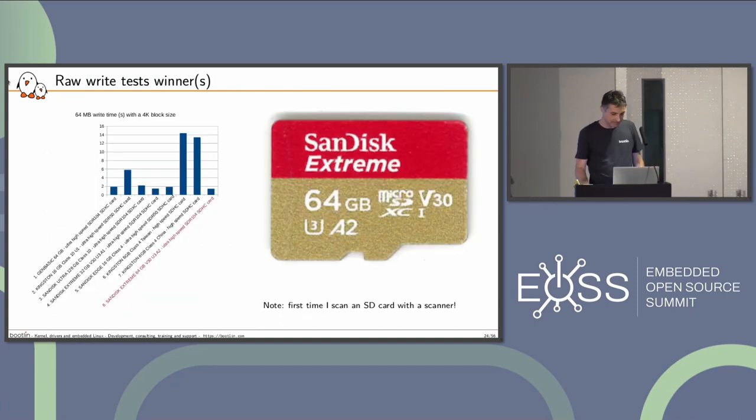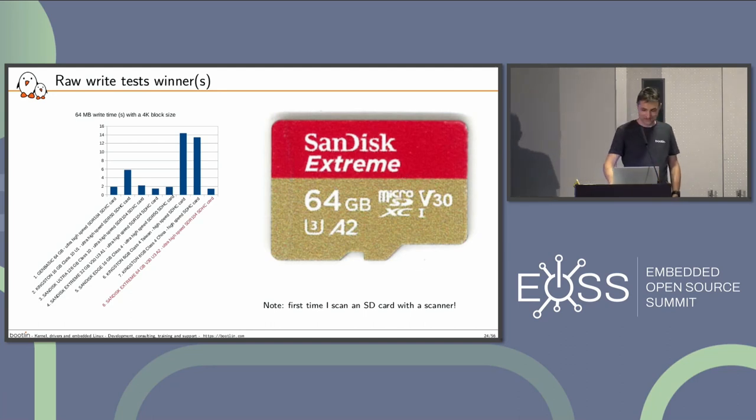Ultimately the best SD card in terms of performance was this one from SanDisk — that's the one I kept. That's the first time I scanned an SD card with a scanner, because my phone camera couldn't do it — it's too small.